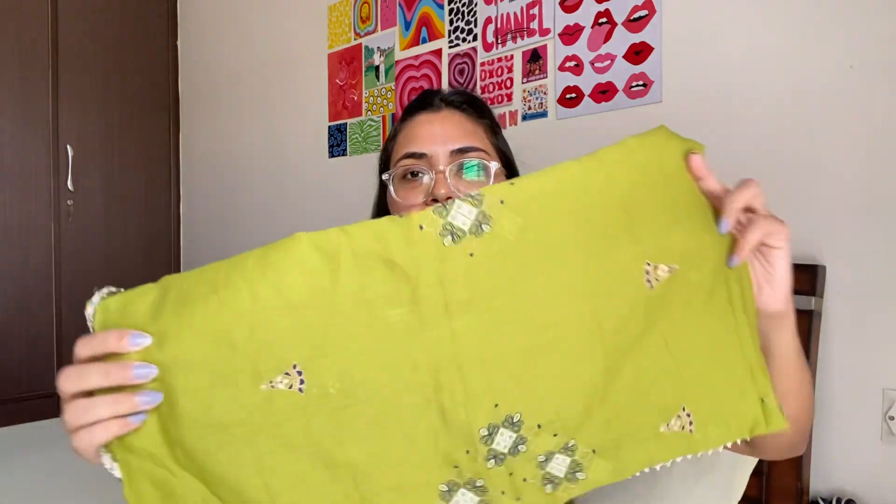Moving on to the dupatta — everything together comes to ₹795. You guys, it is a steal deal! The quality is an 8 out of 10, but for the price you're paying this is just amazing. I've seen people spending thousands of rupees for one piece of clothing they won't even wear again — this is something you will actually wear and it's worth the price. The dupatta is also printed. That is all that I got — I loved everything. Sassafras quality gets a thumbs up from me! Let me know which one was your favorite, and I'll meet you guys in my next video very soon. Goodbye!